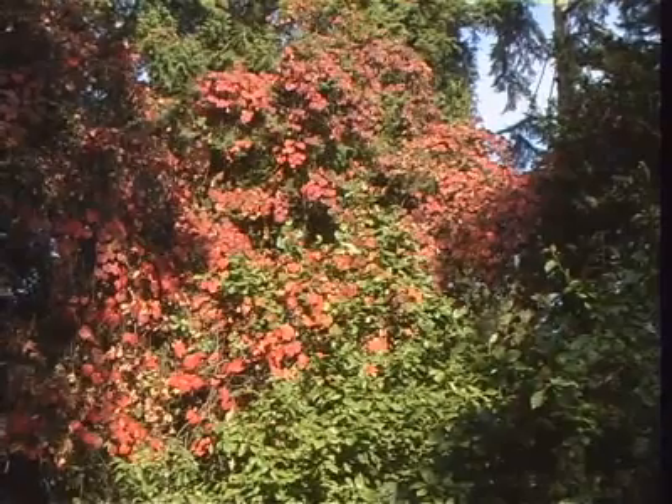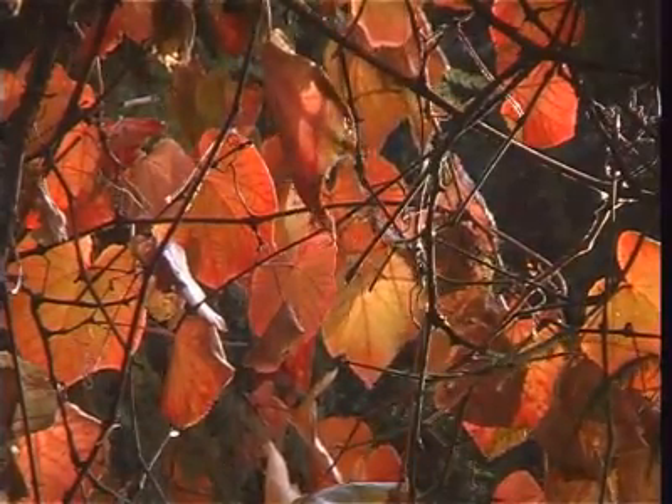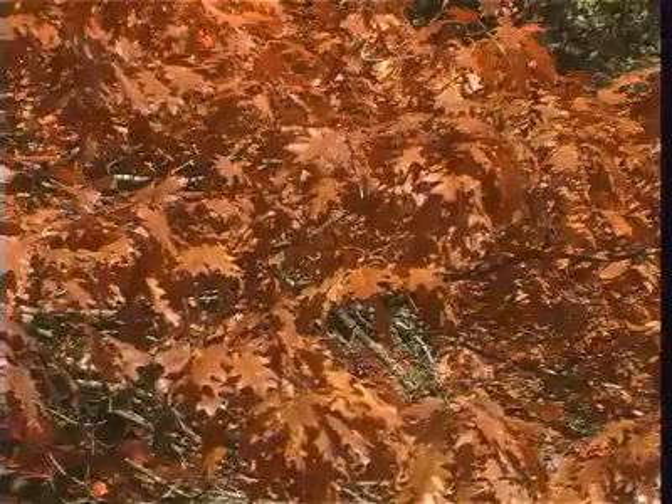The ornamental vine adds a splash of colour as it runs rampant over several conifers. The red oak, whose leaves are more brown than red.